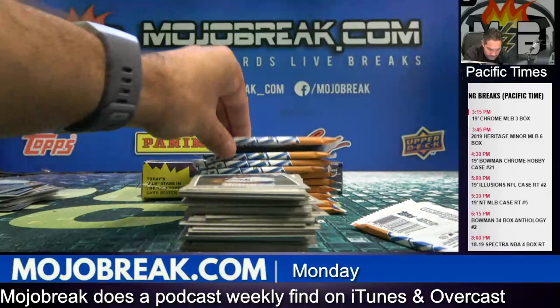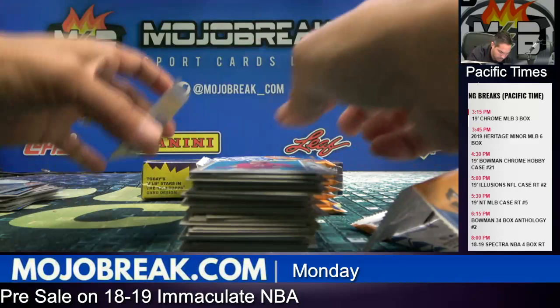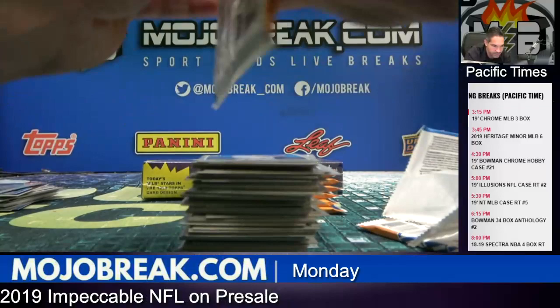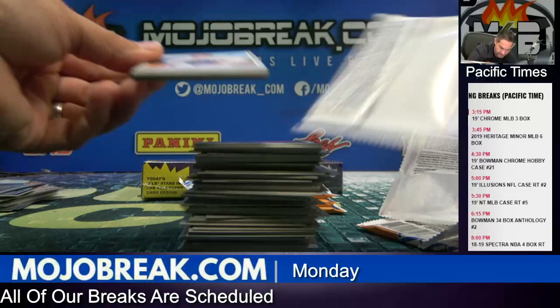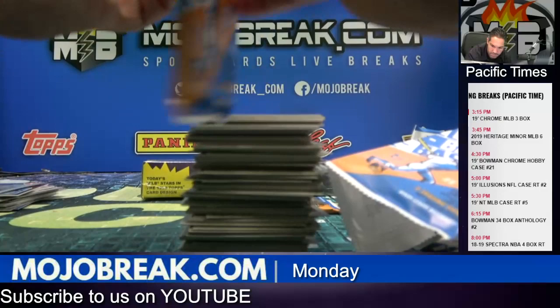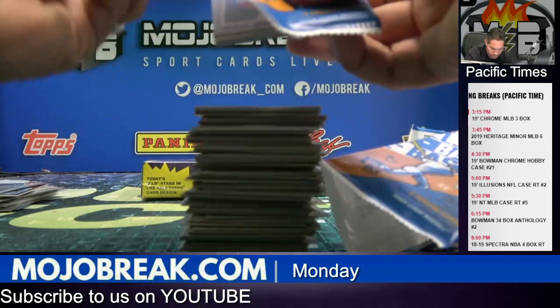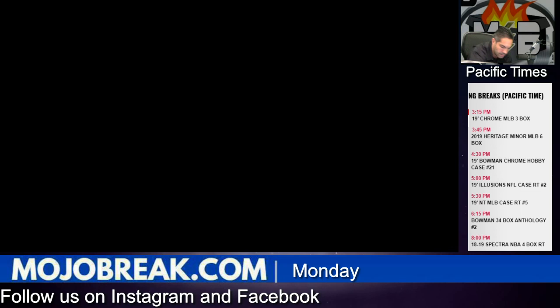Alright, box number five. One singular backwards card — one single backwards card out of the whole pack. Weird. We got Bowman Chrome breaking next. I think there might be one team left — either the Orioles. Did you start touching that or no? I did not. Box number five. Alright.